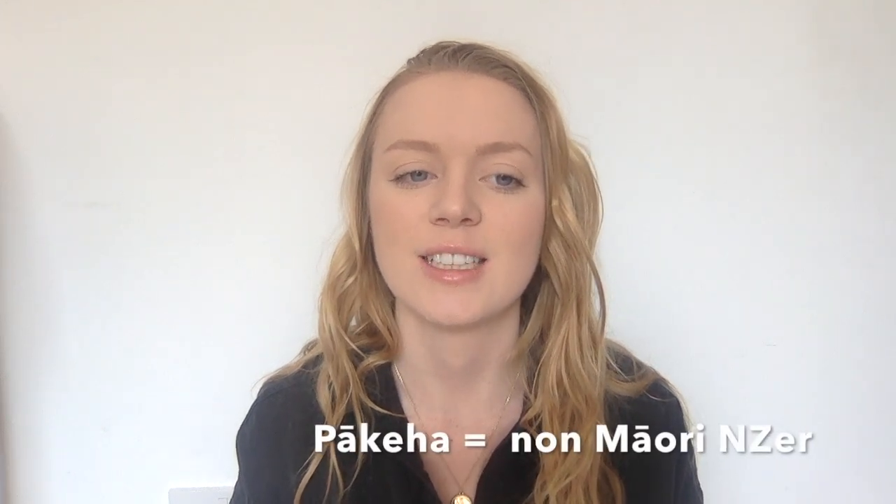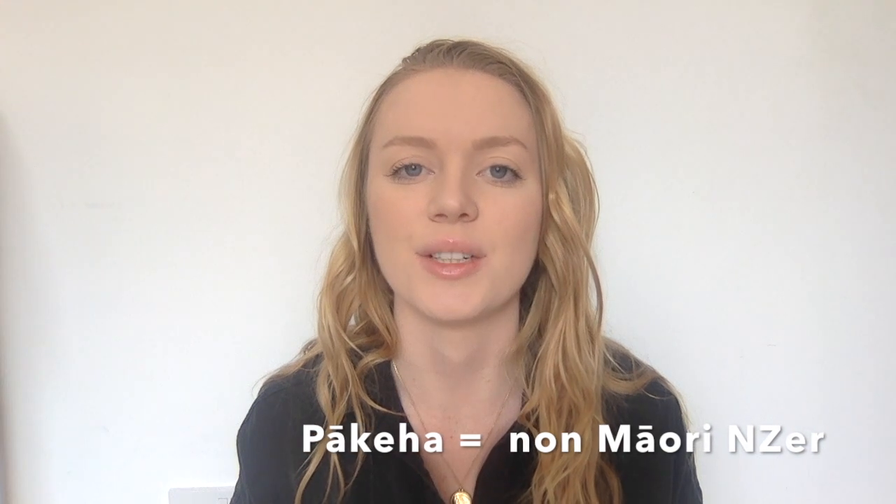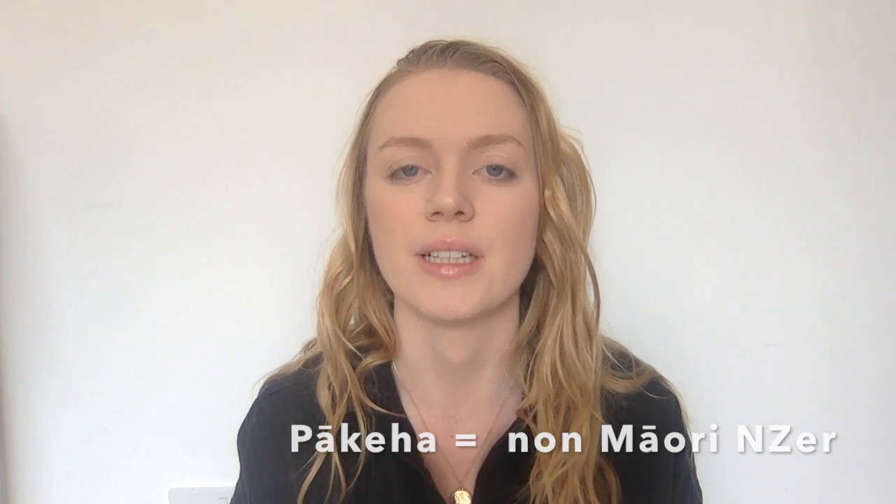Pākehā is a New Zealander who's not Māori — a New Zealander who is usually European or emigrated from Europe. I, for example, am a Pākehā. It's just a way to refer to non-Māori New Zealanders.